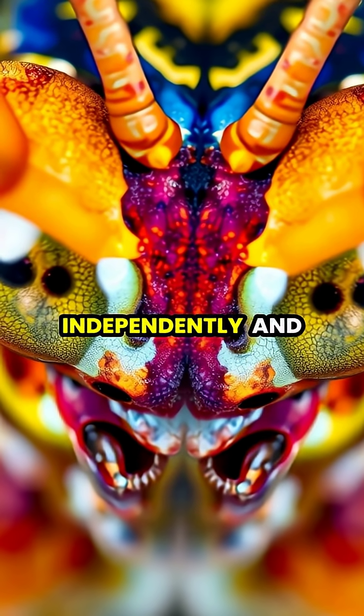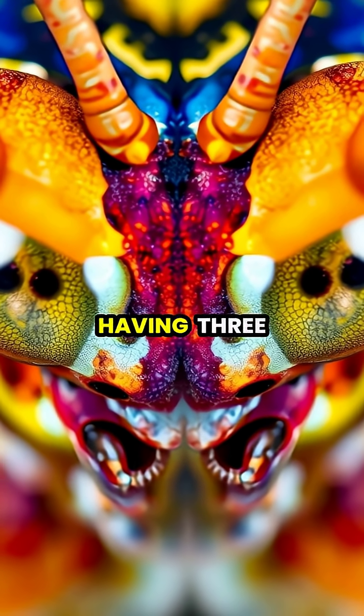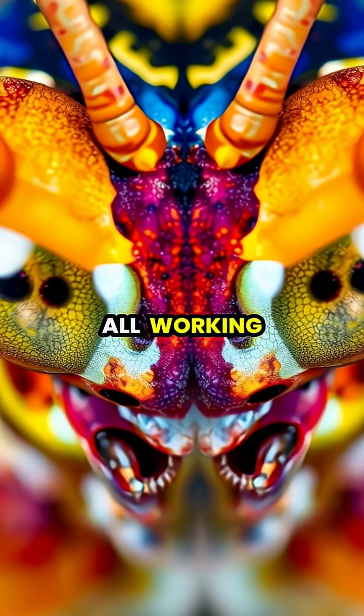Each of their eyes can move independently and process images using trinocular vision, like having three different pairs of eyes all working together.